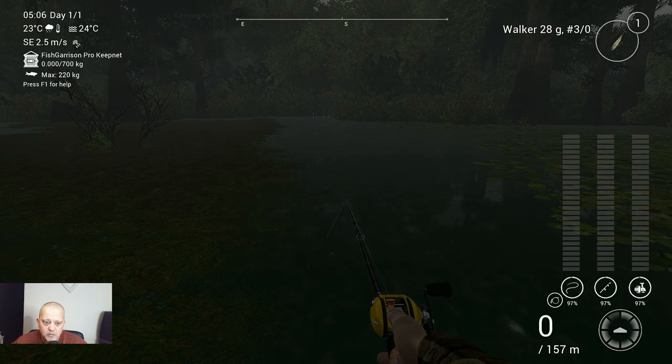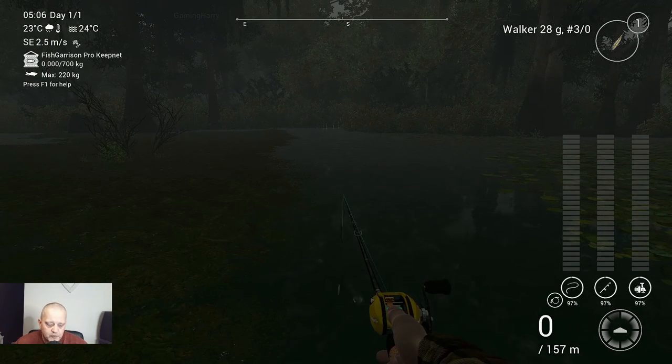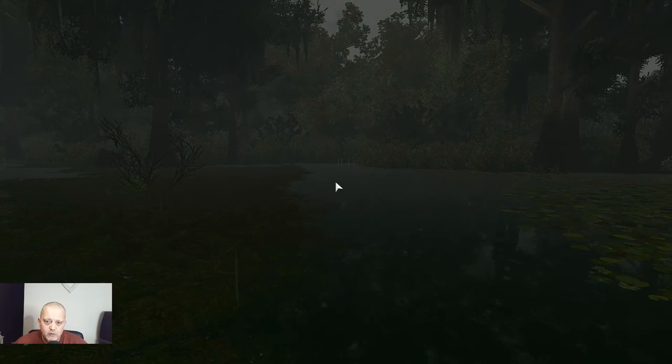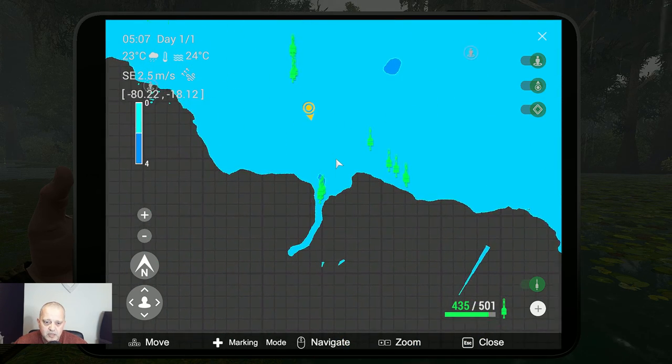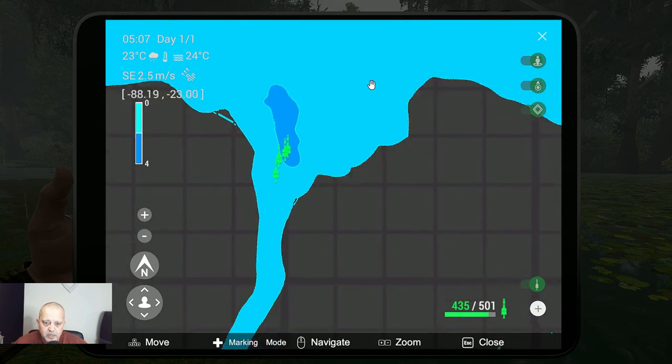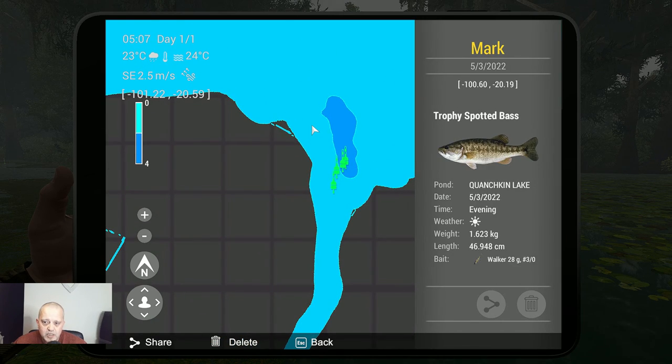Alright, welcome back guys. I hope you enjoyed watching me catching those fish — beautiful fighters. And now we go for the markers, let's check it out. We need to go over here and zoom in a lot. Alright, here we are, here we go. This is the Trophy Spotted Bass with the Walker 28g, Hook 3-0, in the evening.